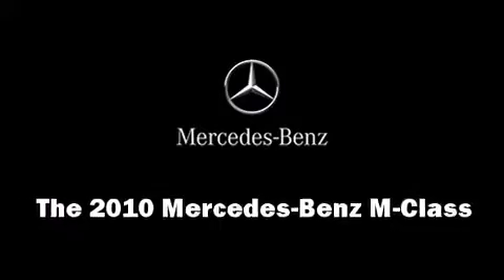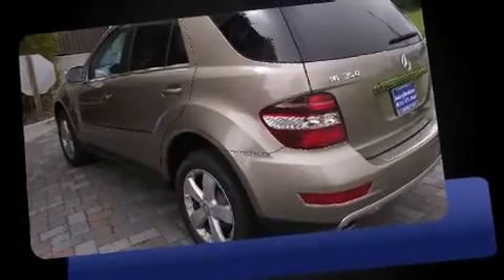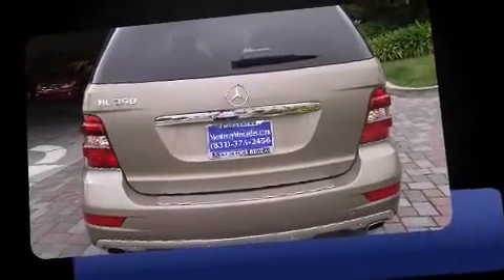Treat yourself to a test drive in the 2010 Mercedes-Benz M-Class. A 3.5-liter V6 engine pairs with a sophisticated 7-speed automatic transmission, providing a smooth and predictable driving experience.